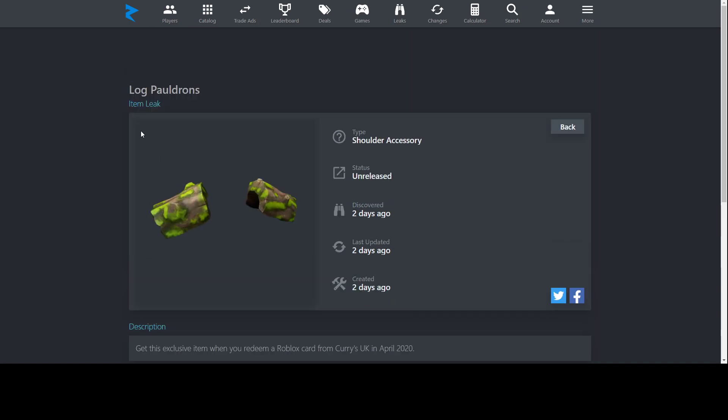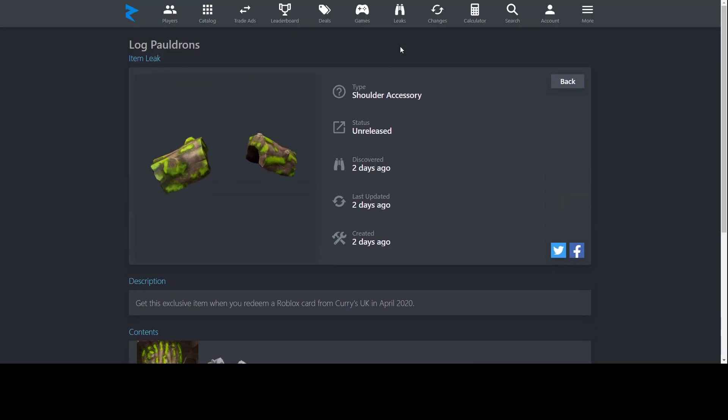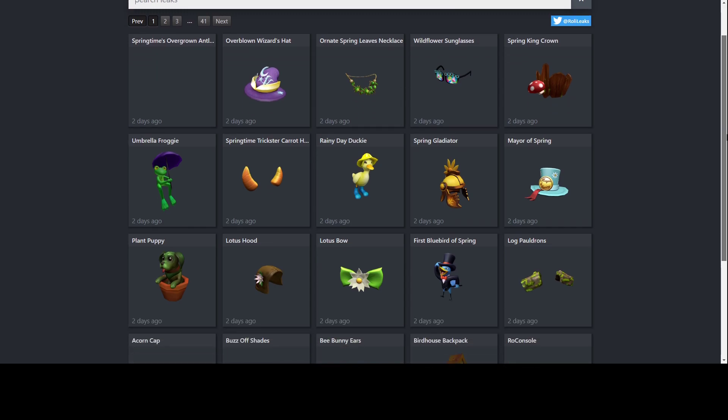Next up, Log Apologins. I like apologins in general, but I don't know if anybody wants to wear logs on their avatar. The green is a nice color, but I just don't think it's going to have that many combo options. You can get this from Curry's in the United Kingdom — go get it there, or online if it's closed.